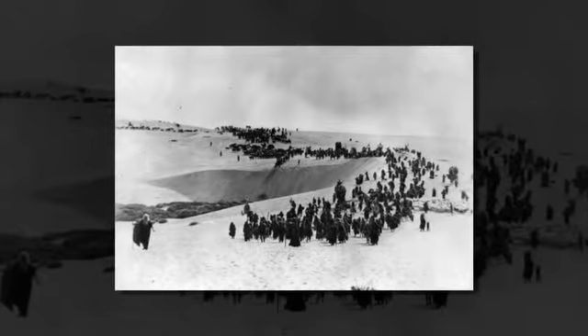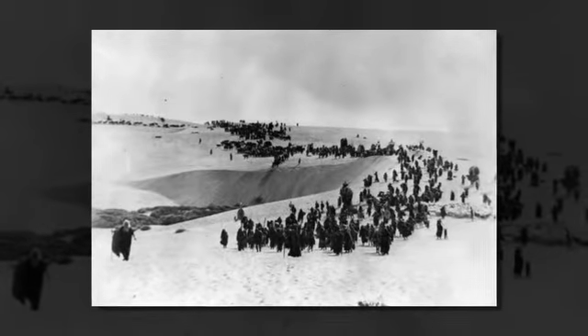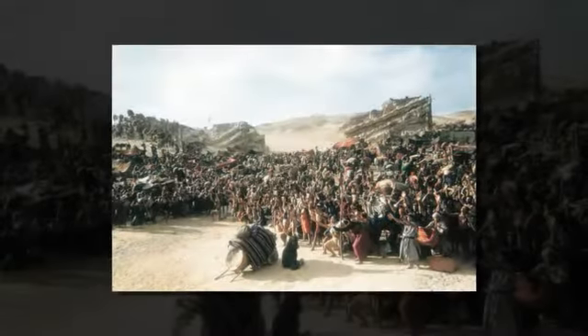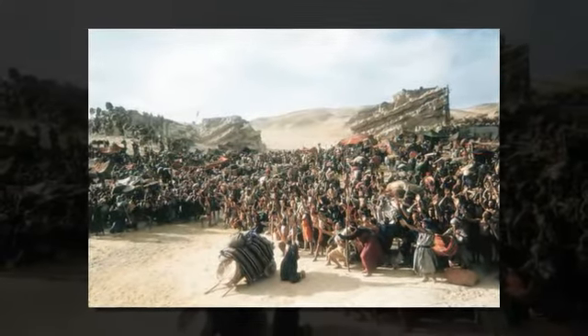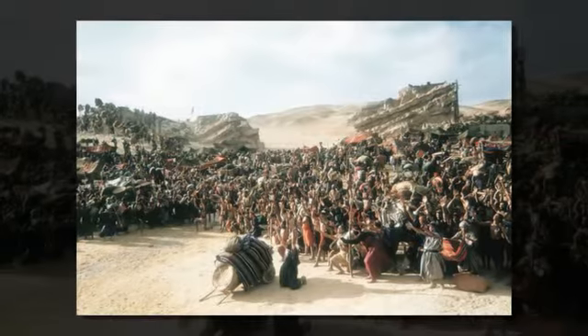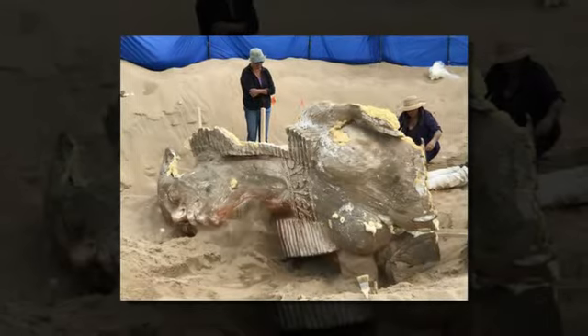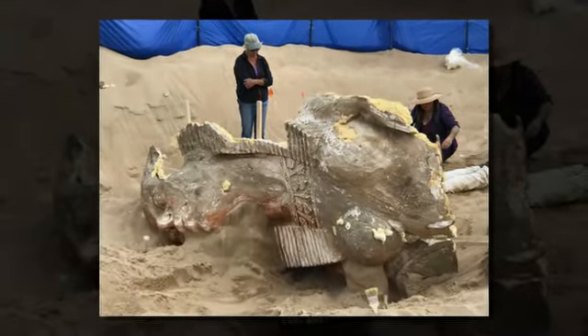The story of the lost city of DeMille dates to 1923, when the legendary director ordered the construction of a lavish Egyptian set including pharaohs, sphinxes, and colossal temple gates for his silent movie spectacle The Ten Commandments. Legend has it that after filming, the set was too expensive to move and too valuable to leave for rival filmmakers to poach, so DeMille had it buried.